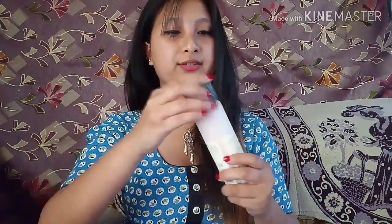Another product I got from Biotique is the Basil and Sandalwood Refreshing Body Powder. I just loved its fragrance — it's really refreshing and the smell is amazing. Anyone can go for it.